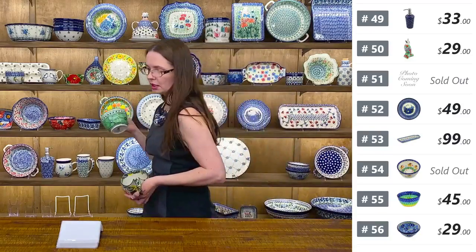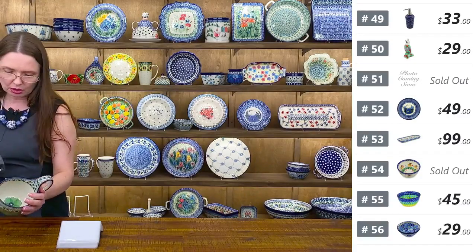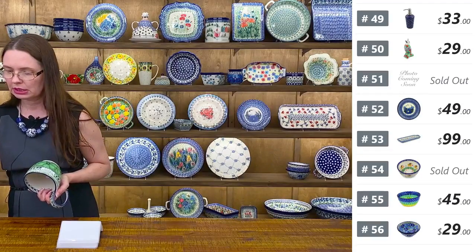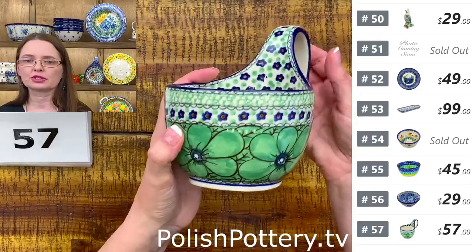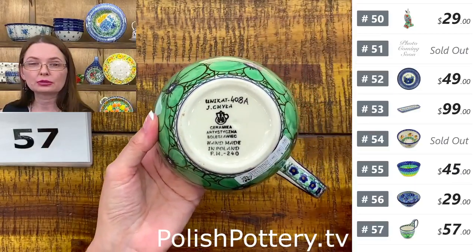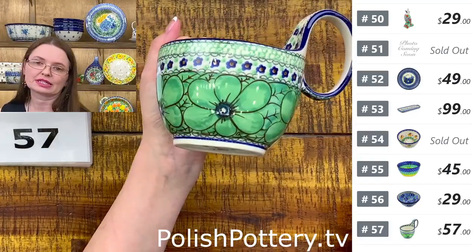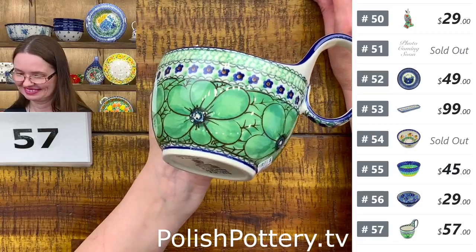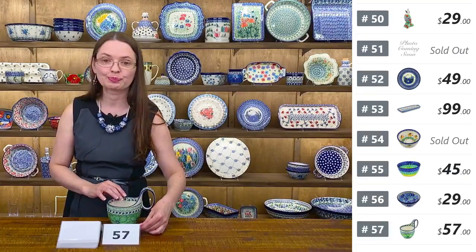Now I have lug bowls — the handled bowls from Ceramika Artystyczna — fantastic for soups, cereal, oatmeal, or ice cream desserts. Here I have Jacek Hyła in the green variation, sixteen ounces brimful — Unikat 408A — and this pattern with A at the end is called Green Pansies. Number fifty-seven is $57.